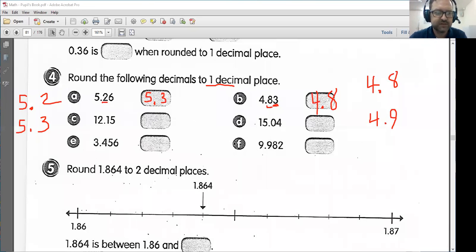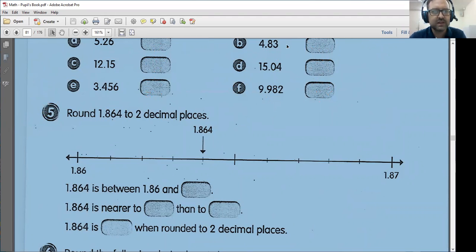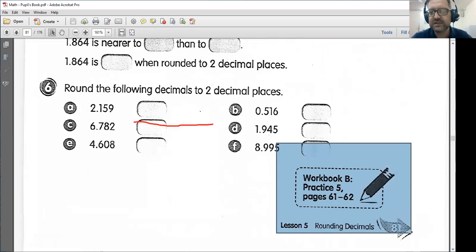I think we can take care of the rest of these in class. Just make sure you pay attention to how many decimal places you are supposed to round to. In part 5, we want to round to two decimal places. That is all for now. We will take care of this and our homework, which will be pages 61 and 62, in class. Bye-bye, kids — I'll see you in class at 10:30 and 1 p.m.